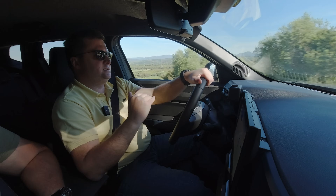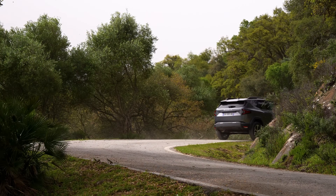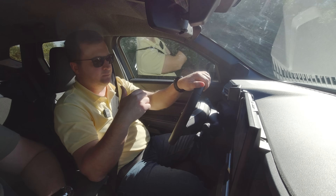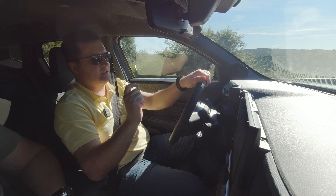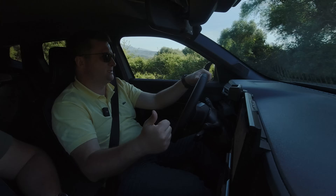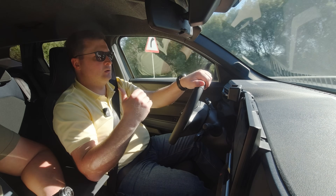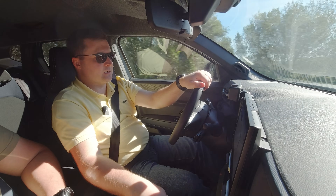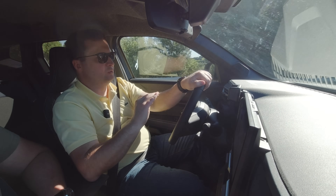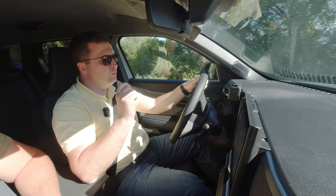Un lucru important de știut: conducând varianta cu tracțiune față și cea cu tracțiune integrală, inclusiv cei de la Dacia au menționat că pe versiunea cu tracțiune integrală suspensia este setată mai mult pentru drumuri mai rele — acolo ai și garda la sol cea mai mare, 217 milimetri, puțin peste 21 cm, ceea ce este bine pentru terenuri mai proaste. Deci dacă vreți un Duster, încercați și versiunea cu tracțiune față și varianta cu tracțiune integrală ca să vedeți diferența. Nu-i foarte mare, dar oricum există.